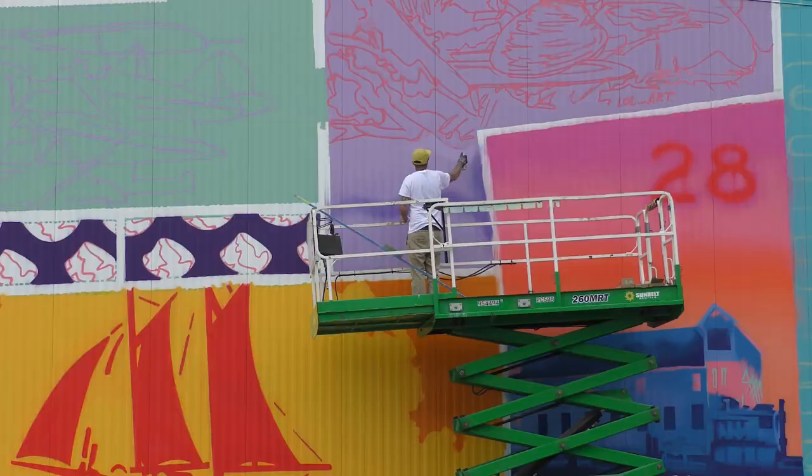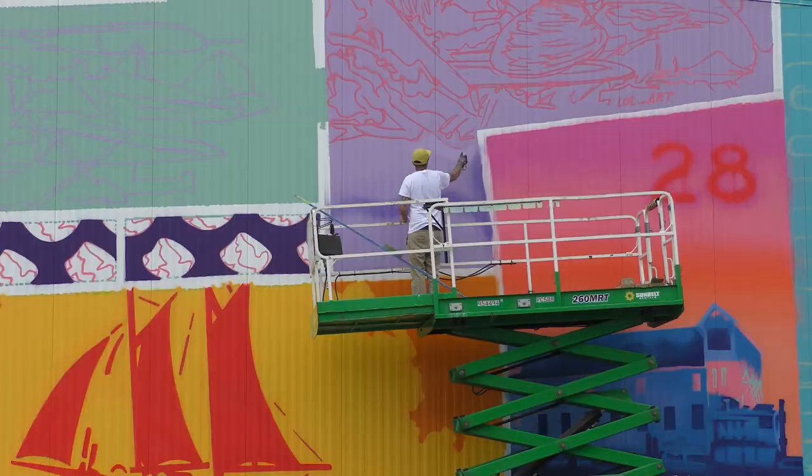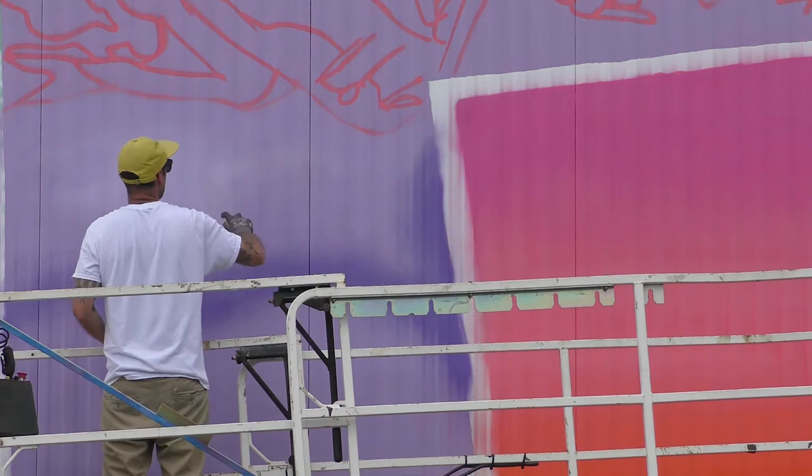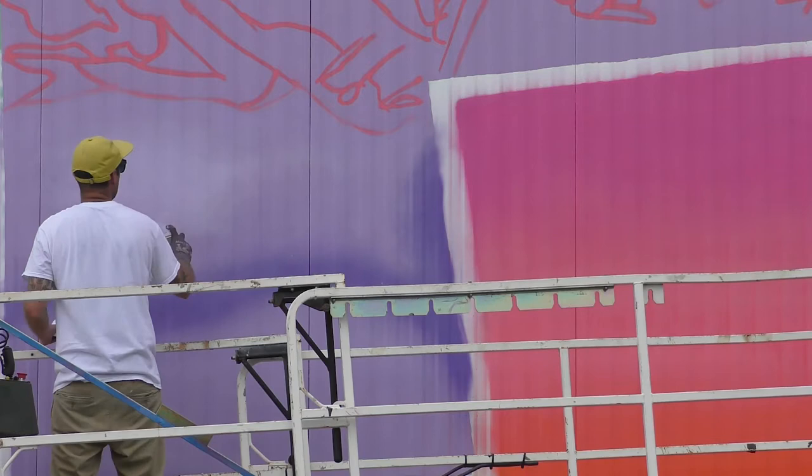We live in the Northeast and there's a lot of red brick and stone, and sometimes it can be a little foreboding. So to have these little bits of unexpected color, or little things that you'll catch out of the corner of your eye, helps to just wake you up a little bit.